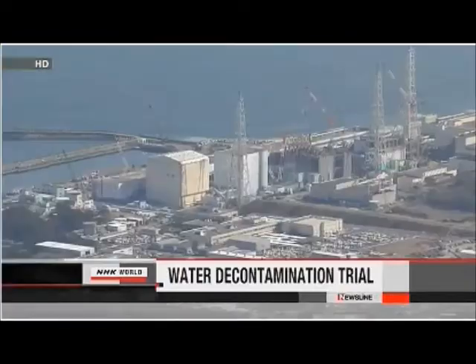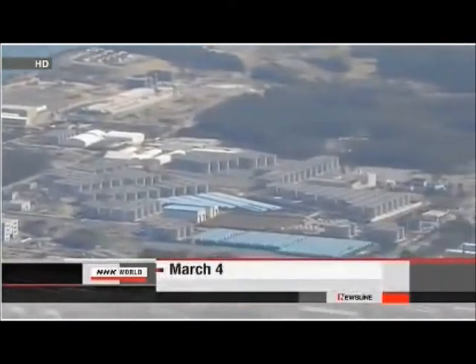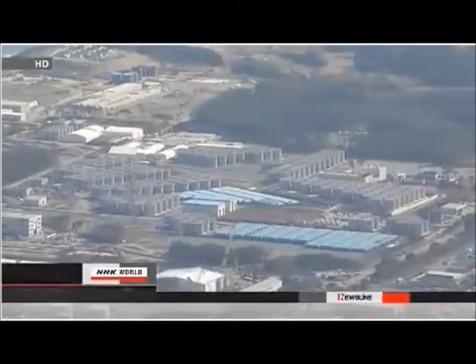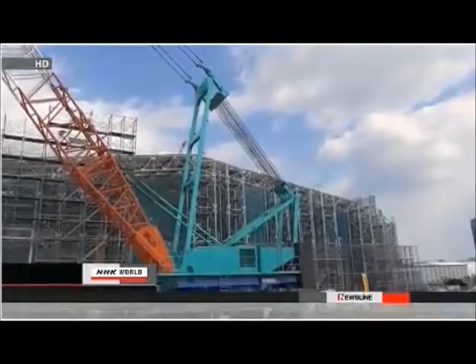Engineers at the Fukushima plant are pinning their hopes on new tools to deal with a growing problem. Water used to cool damaged reactors is contaminated and is building up. Crews are preparing to test new equipment to get that water clean. The engineers say the new device is better than older models because it can remove dozens more radioactive substances. They have three of these devices but are only testing one, taking a cautious approach. Crews plan to use the device for about four months.